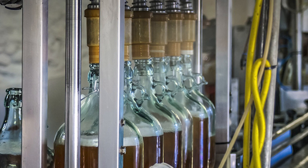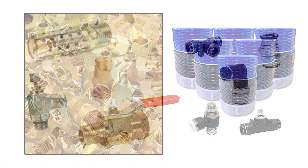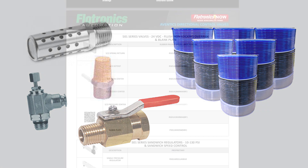Complete your setup with our comprehensive pneumatic accessories, such as brass and push-in fittings, tubing, mufflers, flow controls, and ball valves.